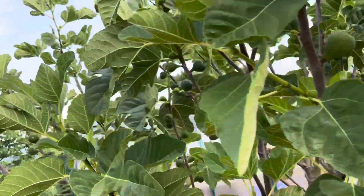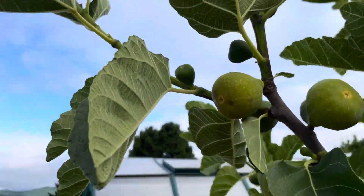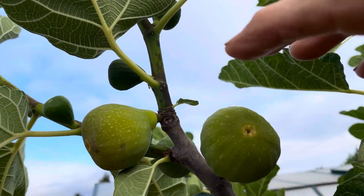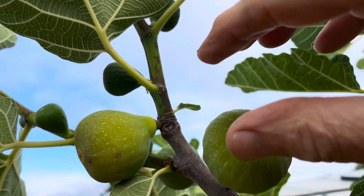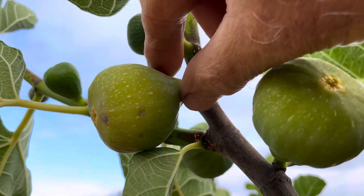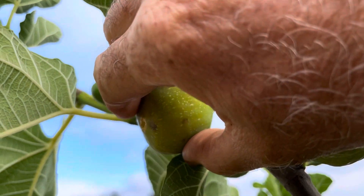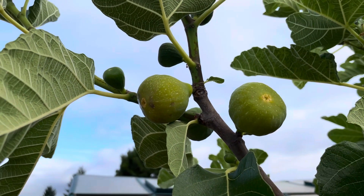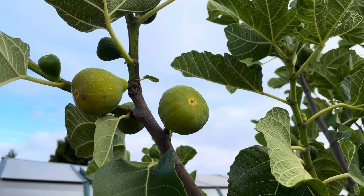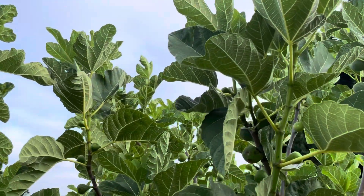Even if it doesn't have the translucent neck, if it's far enough along it'll be great. Here's one I could definitely pick today. This one here is way too firm. This one up here is very soft — getting up to the neck — but even the bottom of the neck's got to get soft. This one technically could be picked, but I'm going to give it the proverbial 'another day' quotient.